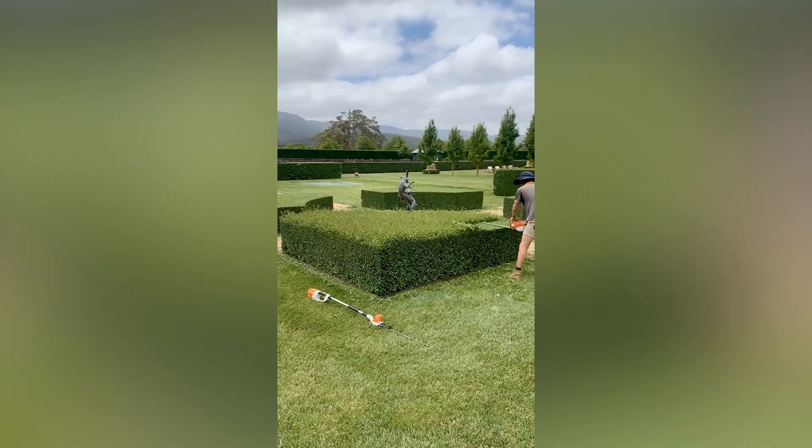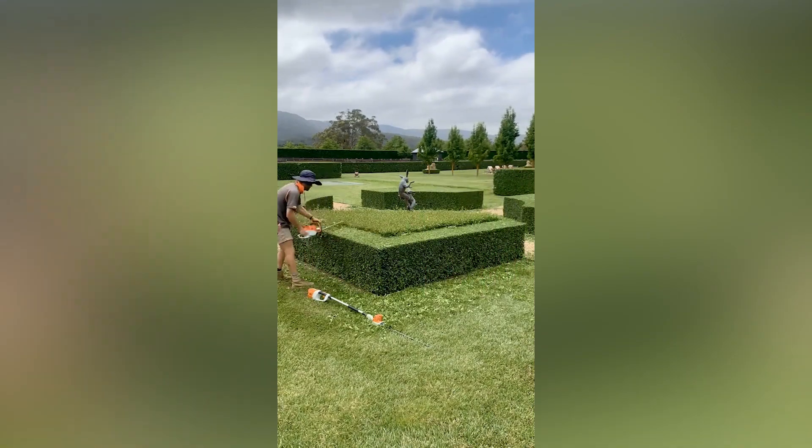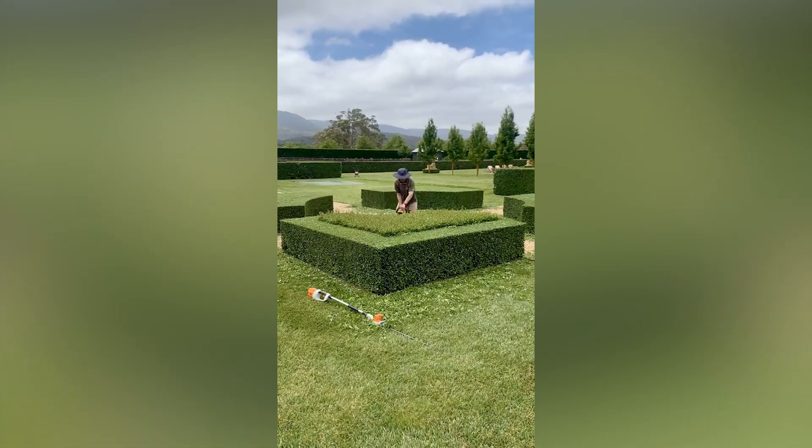Hedges tend to grow quickly, and so they need to be trimmed frequently for that polished look. This video of a guy trimming the excess of hedges is the epitome of satisfaction, and the outcome is just unbelievable.